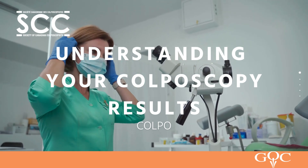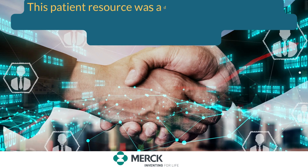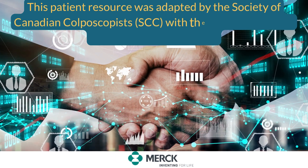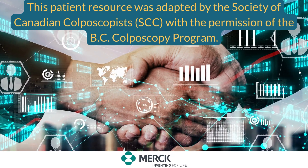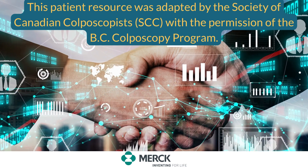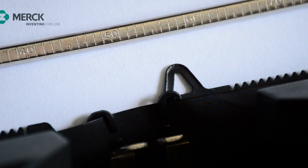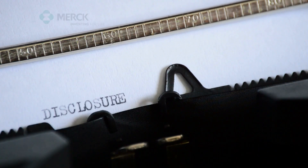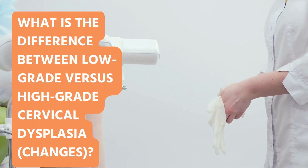Understanding Your Colposcopy Results. This patient resource was adapted by the Society of Canadian Colposcopists (SCC), with the permission of the BC Colposcopy Program. This patient resource was made possible through the support of Merck Canada, Inc. The opinions expressed in this material are those of the authors and do not necessarily reflect the views of Merck Canada, Inc.